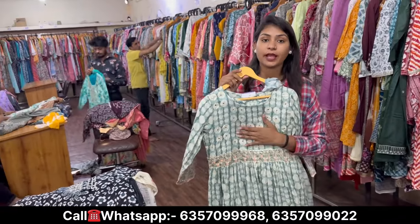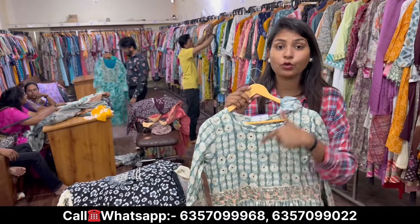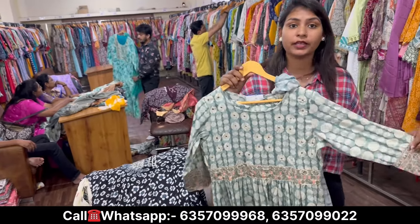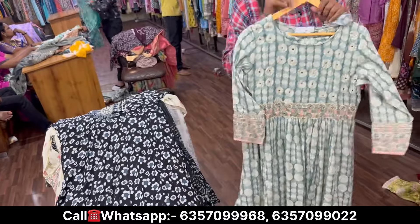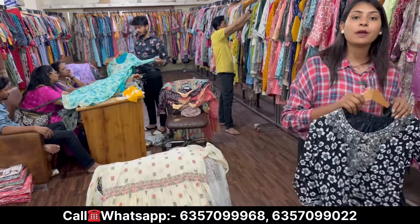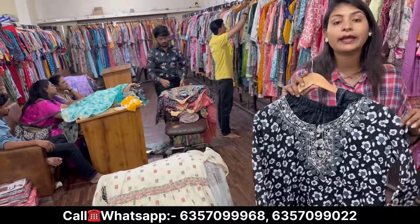Comfort label zone — you can see that some clothes are not comfortable for our body or a good fit. Those things you can find in the fit and comfortable zone here. And here for the business, the minimum purchasing is 25,000 to 30,000 rupees.